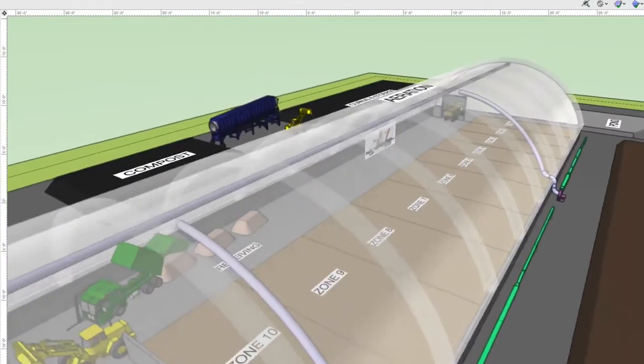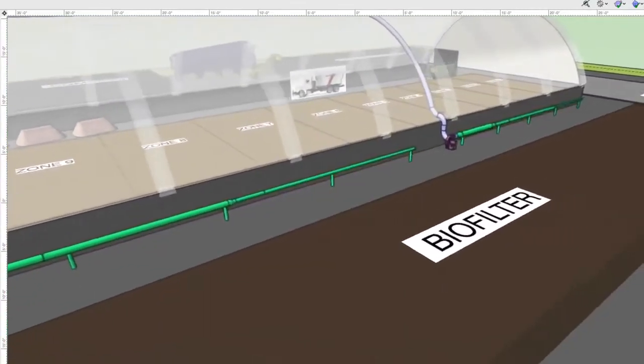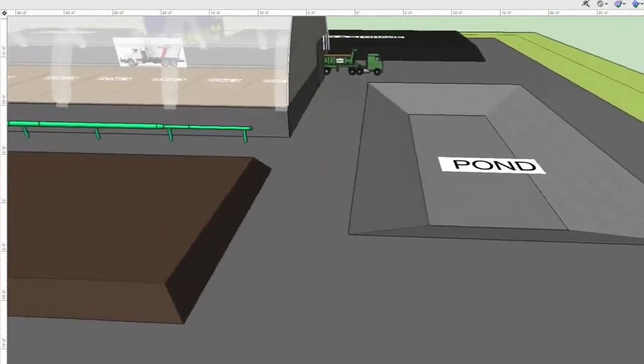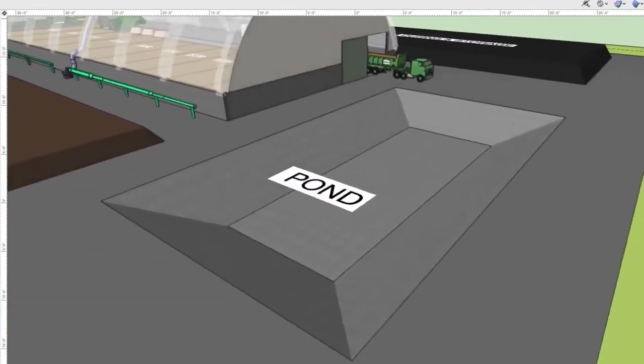Rainwater from the roof can be collected and sent to stormwater infiltration systems. The paved area is drained to a leachate pond for aeration, treatment, and reuse.